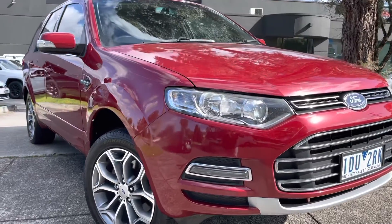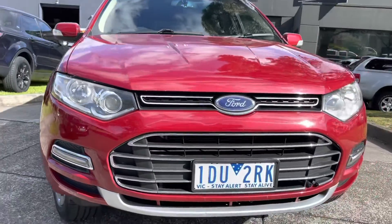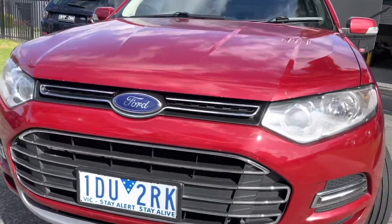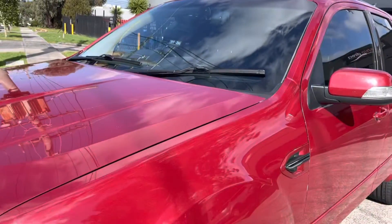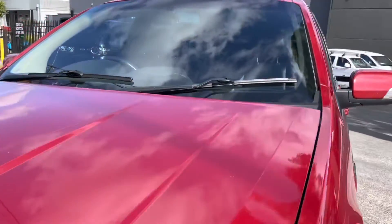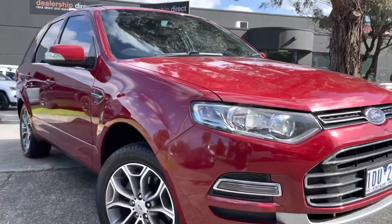Hello everyone, it's Paige here from Dealership Direct. Thanks again for taking the time to watch another one of our video presentations. Today we're going to be taking you through a lovely 2014 Ford Territory in a Titanium model, finished off in the cherry red — it does look very nice down here on our showroom floor.